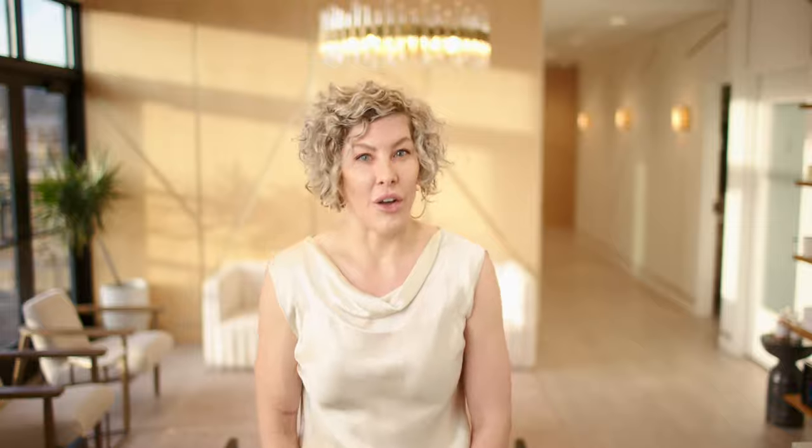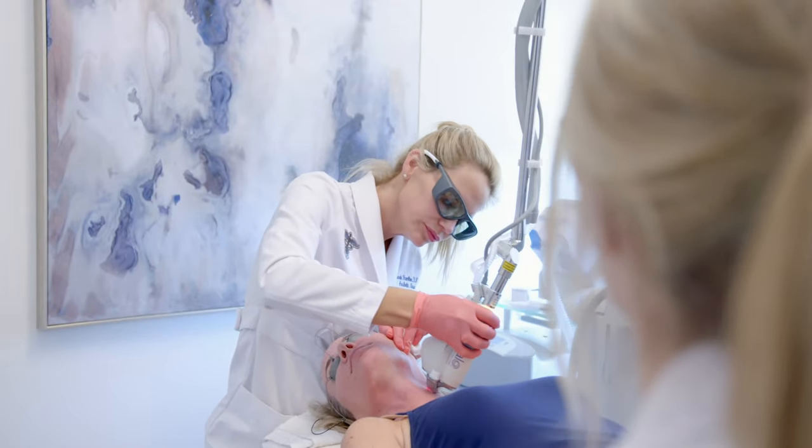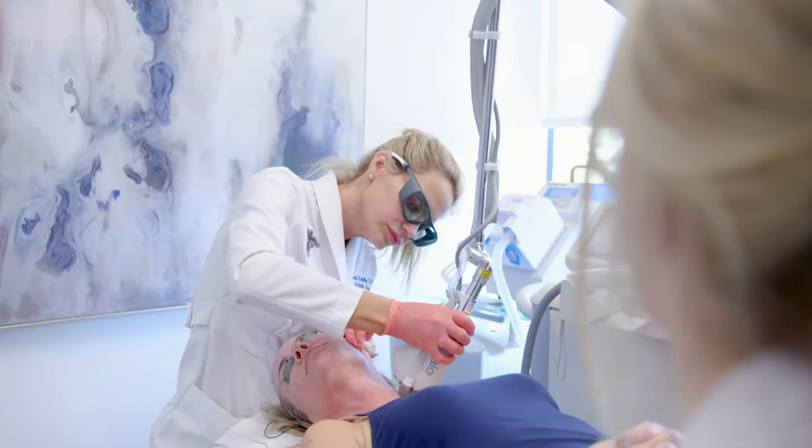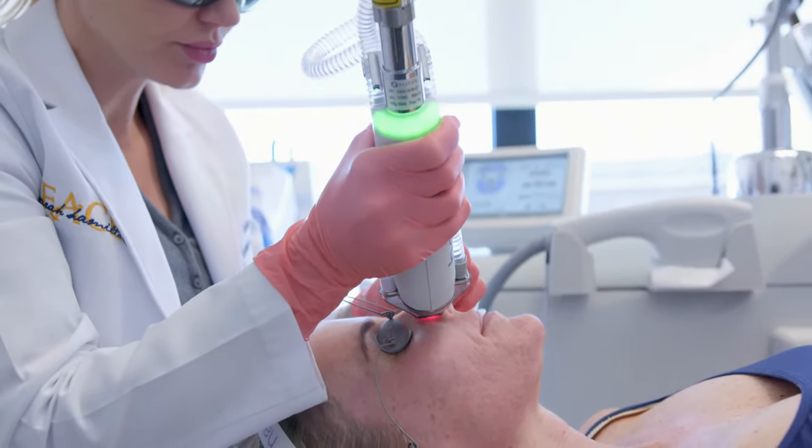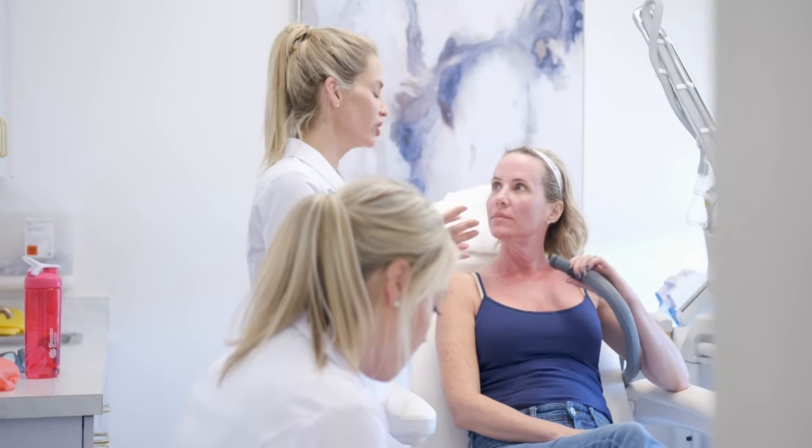The last step of our Halo Facelift is the Halo. Halo is our hybrid fractional laser that uses both ablative and non-ablative wavelengths for skin resurfacing. The Halo Facelift is going to be our most aggressive treatment that's going to give you maximum results for your skin with minimal downtime.